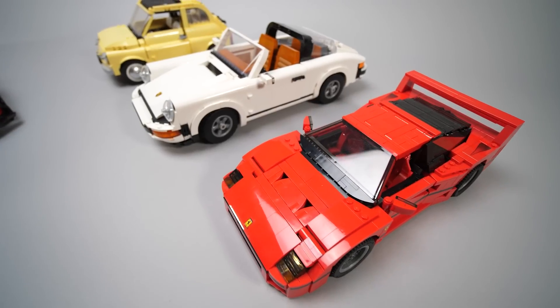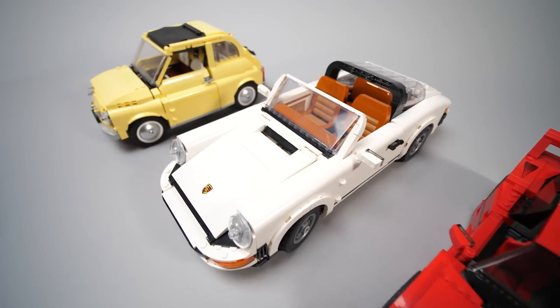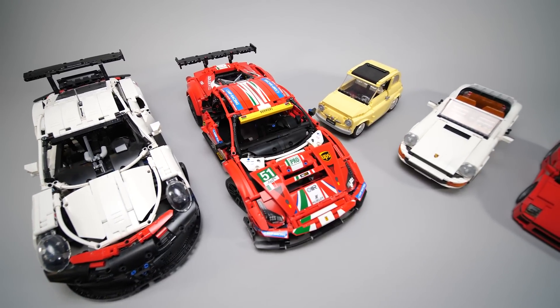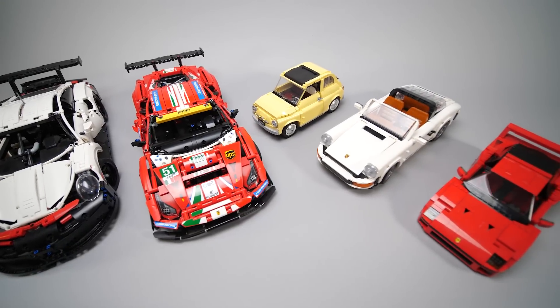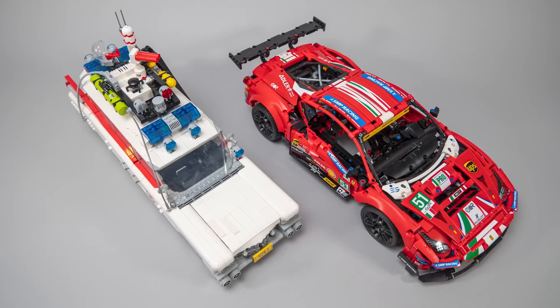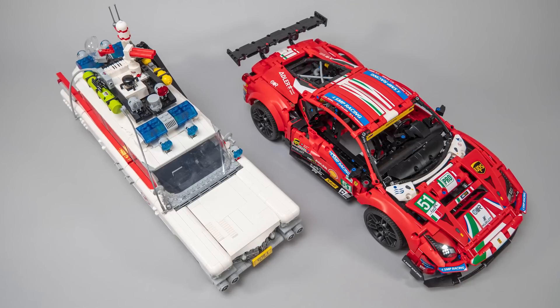Or do you think that Technic and system building style is so different that it has a completely separated fanbase and they want to stick to their own building material? I'm not sure — I consider myself a car fan and I enjoy building sets from both worlds. I would like to know what you think about it, so please let me know in the comments! Anyway, back to the cars. A vehicle with a fully Technic base and a system body would be very interesting, but could have new challenges as well.